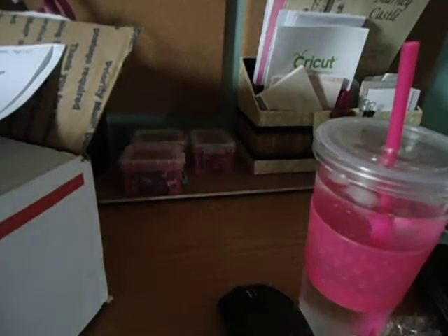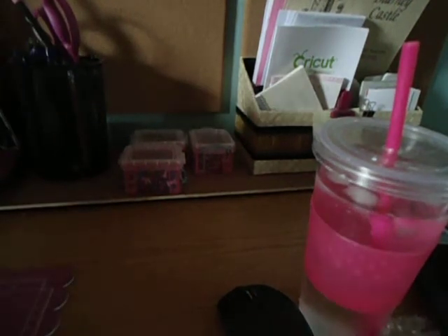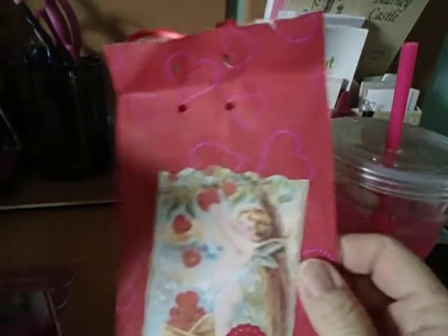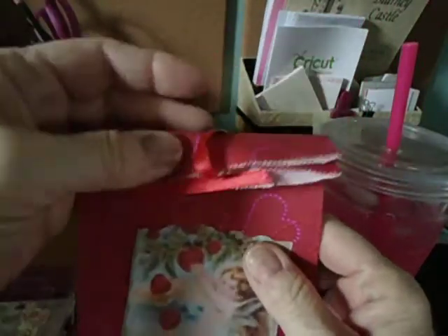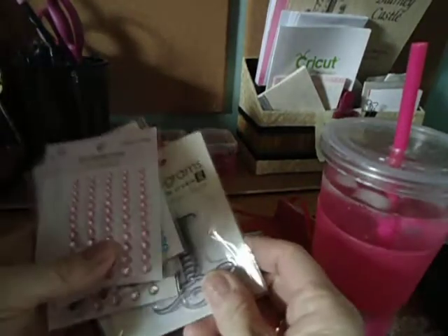I just started to open it and I thought I'm going to stop and make a video of this, too. Because I just thought this little bag was so cute. It's just a little gift bag tied with a ribbon with a valentine theme on it. I think it's so cute. And inside were all these little goodies.